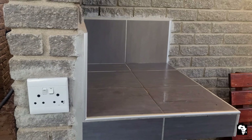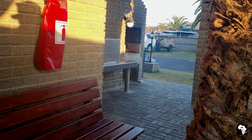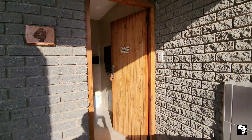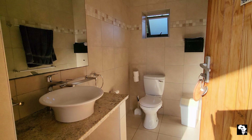Each campsite has a built-in braai and a work area with a sink and a light. There are also three-point electrical outlets located on every campsite and there is wi-fi throughout the campsite. Each campsite has its own private ablution facilities and they are neat, tidy and modern.